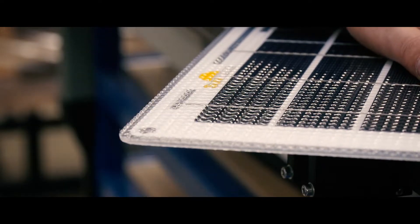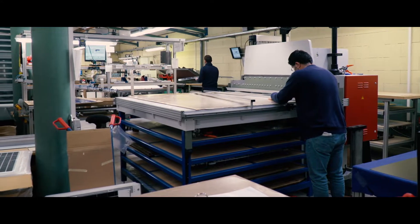From the cell to the finished solar panel — stringing and laminating — everything is done in-house by SunWare.